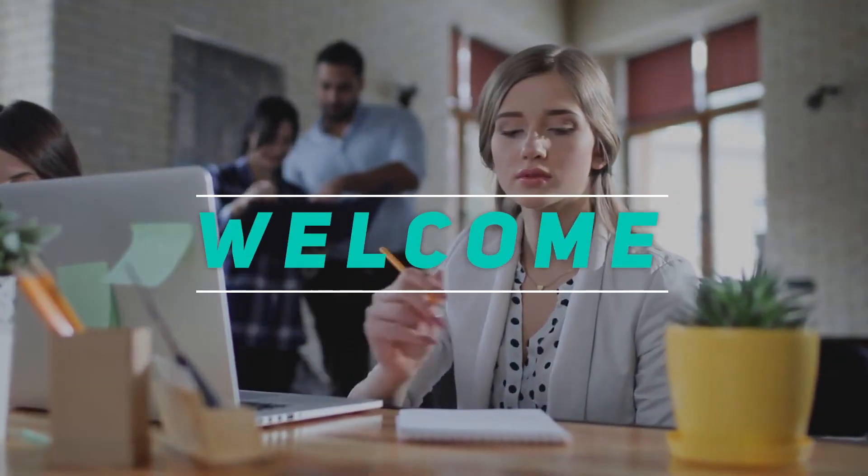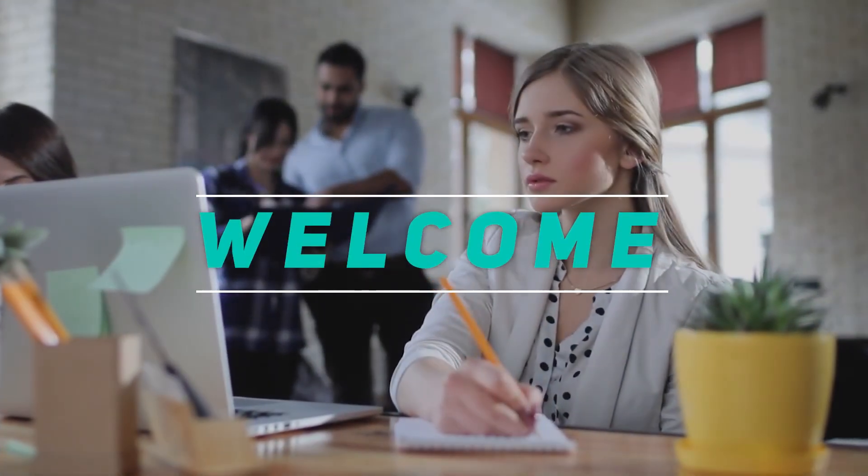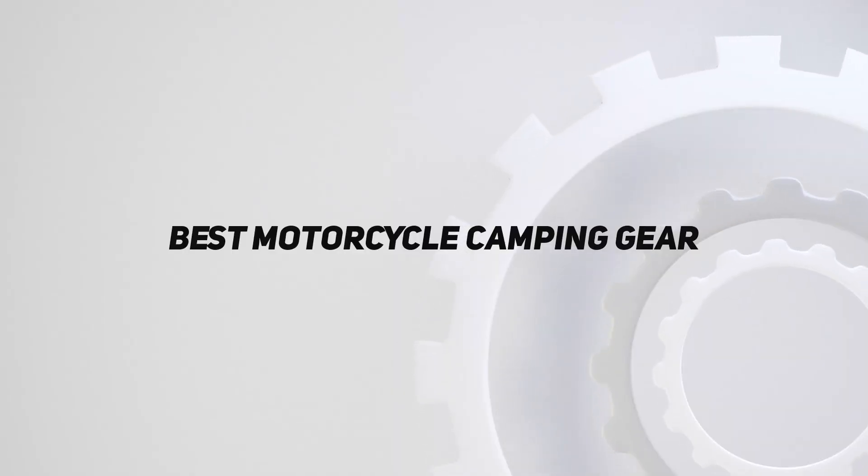Hey, welcome back to my channel. In this video, I'm going to talk about top 5 best motorcycle camping gear.